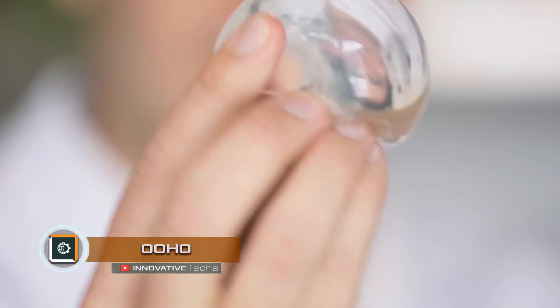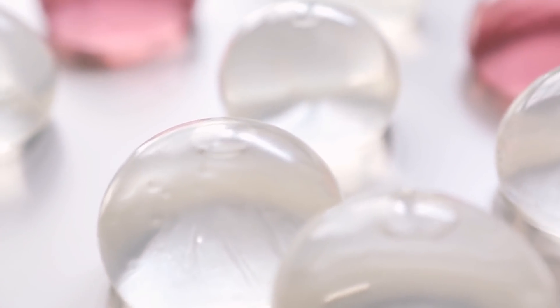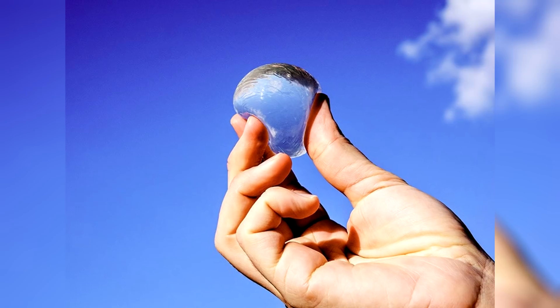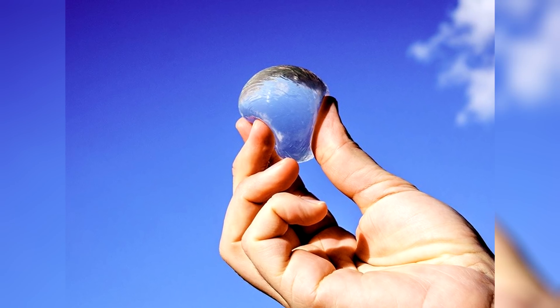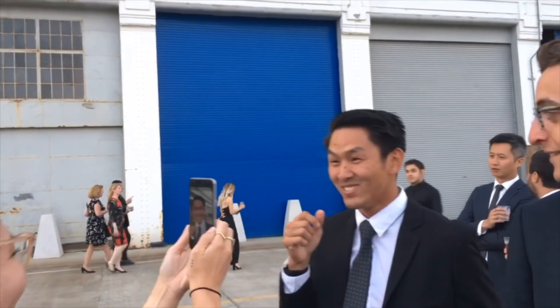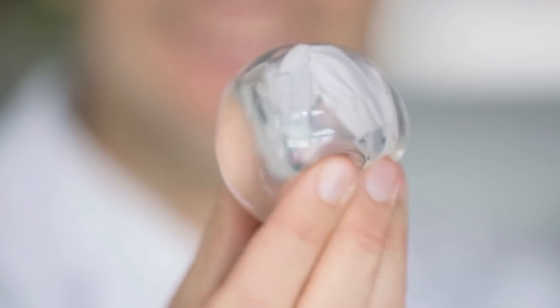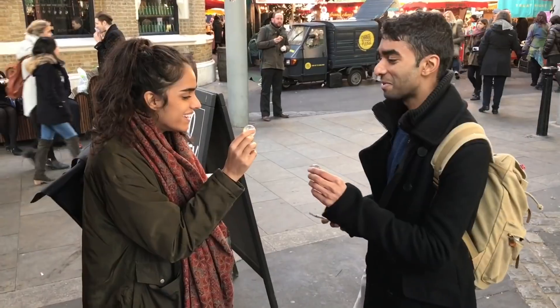Oho. One of the global problems of the planet is providing people with drinking water, as well as the transportation of water to remote regions. This new invention will not only solve these problems but will permanently change hydration. Water will not be drunk but eaten. Oho is a water ball created by freezing water and then encapsulating it in a gel membrane of calcium chloride and brown algae, resulting in an edible gelatinous mass.